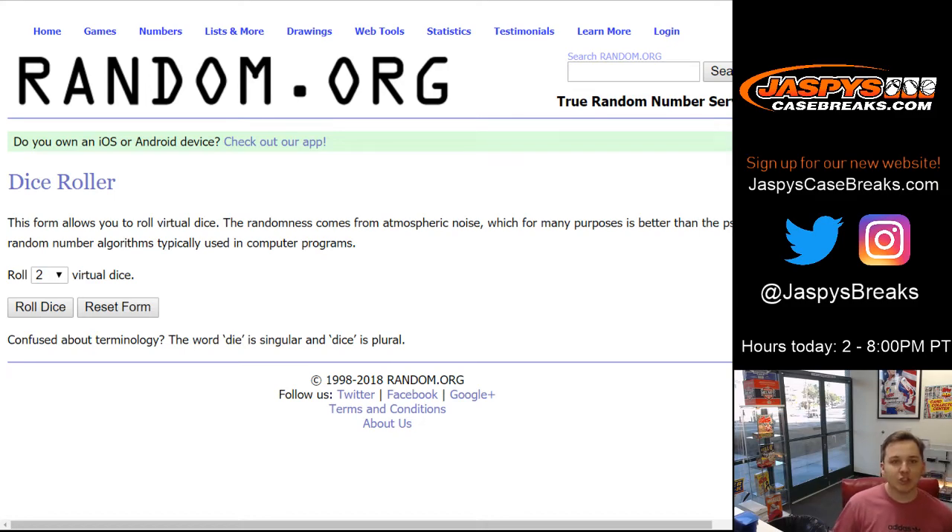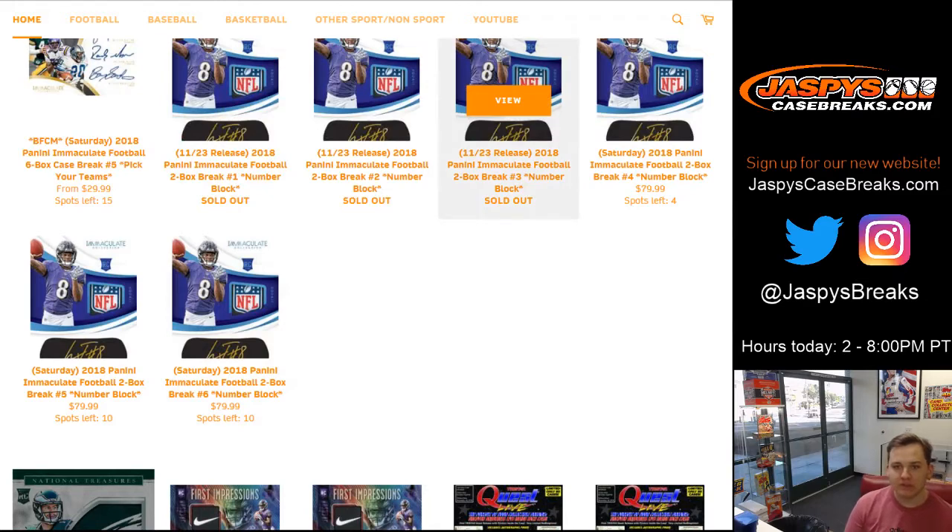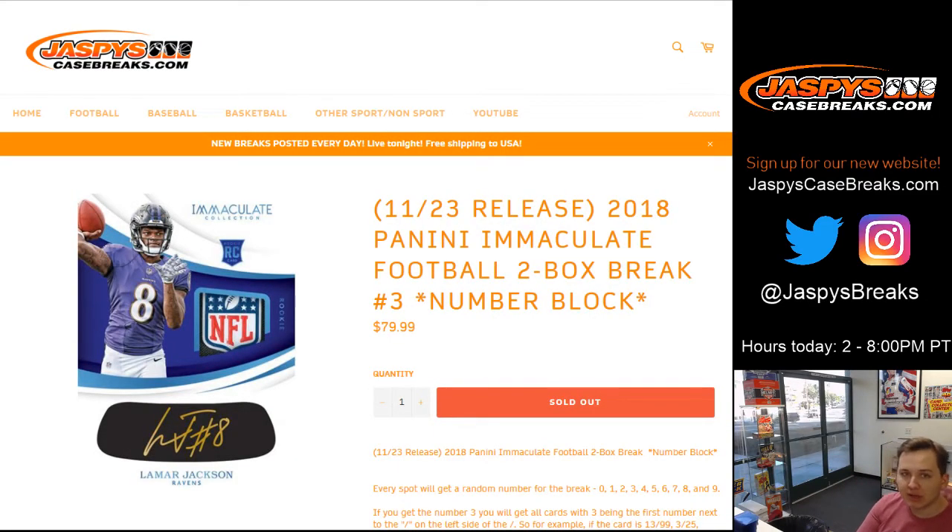How's it going everybody? This is 2018 Panini Immaculate Football. Two box break number three. Sold out. JaspisCaseBreaks.com. Thanks everybody.